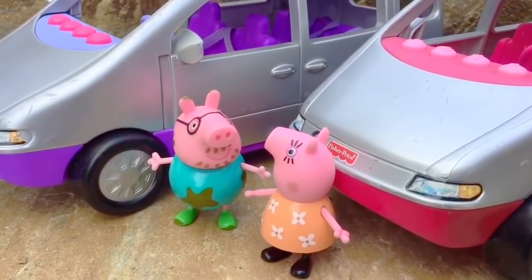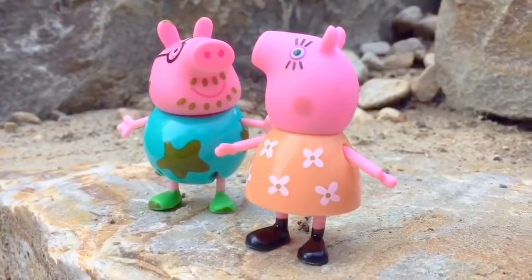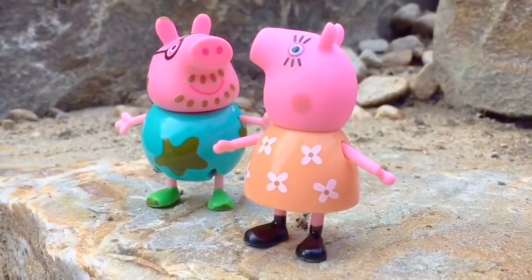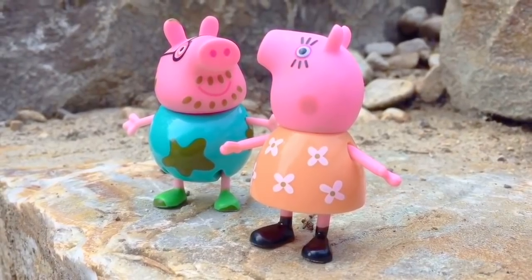Hello and welcome to Tiny Treasures. Today Daddy Pig and Mommy Pig are looking for Peppa and George. They want to go on a family adventure to look for bugs today. Bugs can be such interesting creatures.